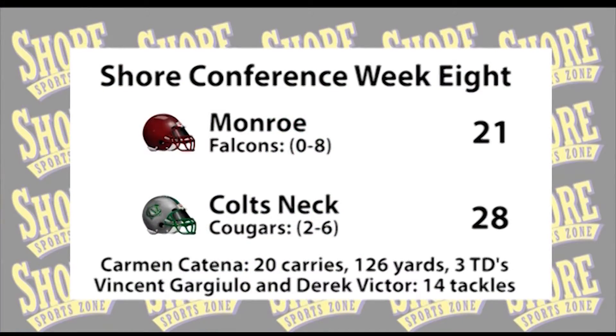The Cougars get a 28-21 win over Monroe. Karma Katina runs for 126 yards and three touchdowns. Great play by that Colts Neck defense — Derek Victor and Vincent Garzullo both had 14 tackles apiece. A great win for Colts Neck, who continue to show signs that they're a program working towards getting back to winning ways.